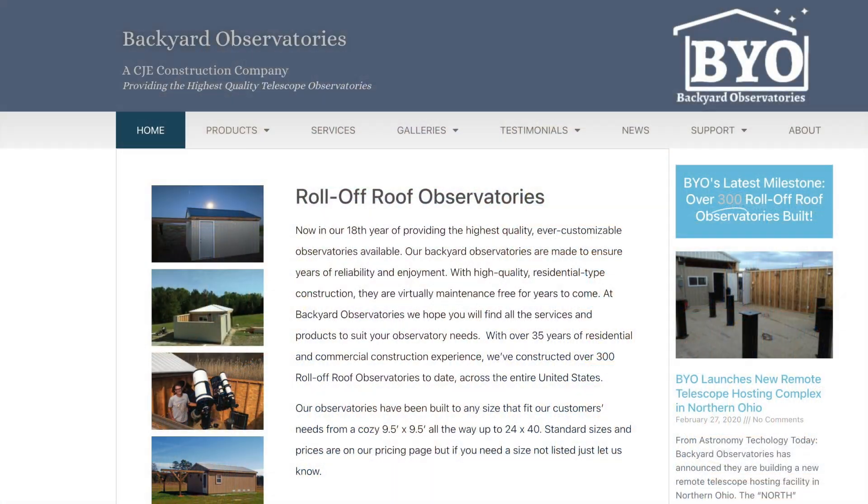Their observatory was built by Backyard Observatories and was based on their 15-foot by 15-foot model. I contacted Backyard Observatories and purchased a set of plans for that particular build.